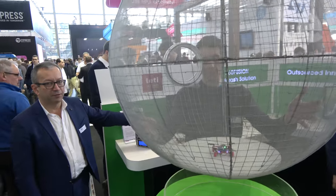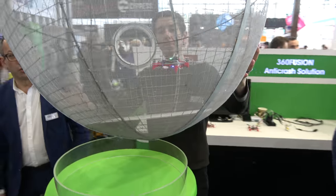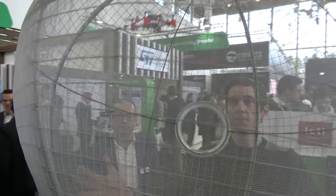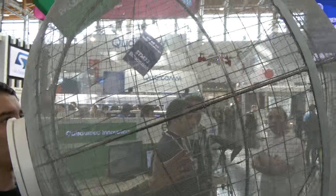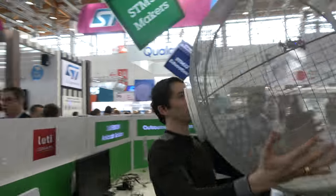The drone flies autonomously and we move the sphere around it — it's never going to crash. Drones are fun but people crash them every five minutes — this solves that. There are lots of applications, including assistance for flying drones through pipe inspections.